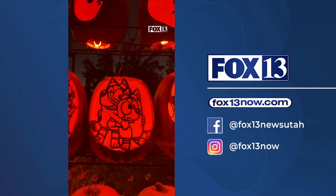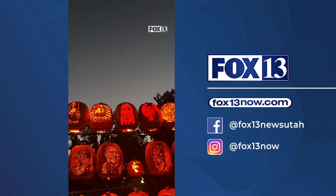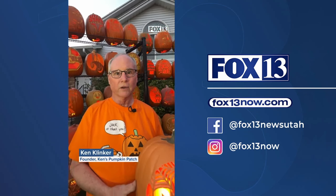I just kind of got addicted to carving pumpkins because I just wanted to keep carving more and more pumpkins because I thought they were so cool. Hi, my name is Ken and I love carving pumpkins.